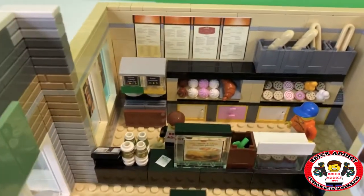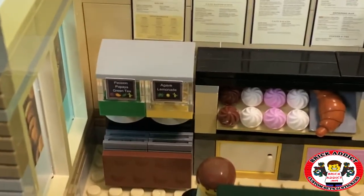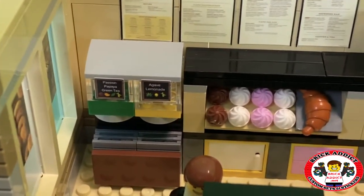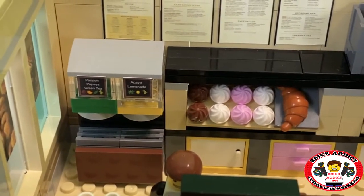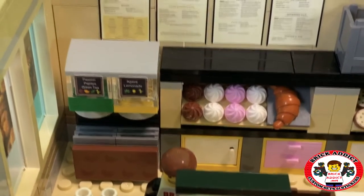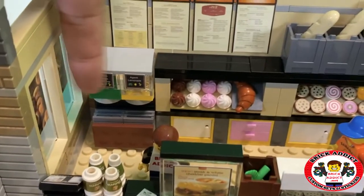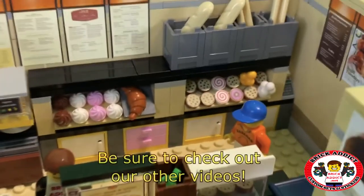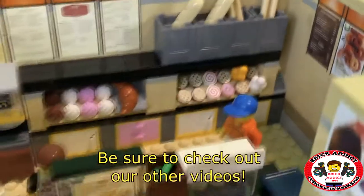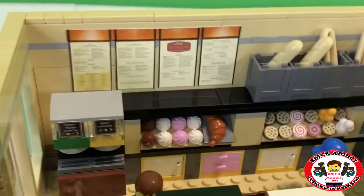On the back there, we've got Passion Papaya Green Tea and Lemonade — and it looks like the lemonade is almost empty. Of course, that is represented by the amount of bricks. Nice job on that. And then entire rows of bagels and stuff like that, big rolls of bread. Love it.